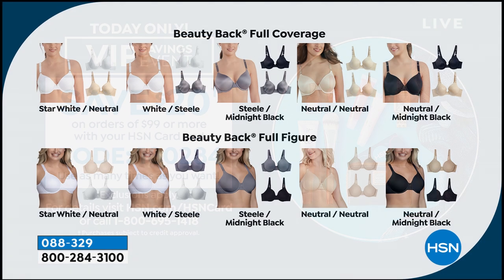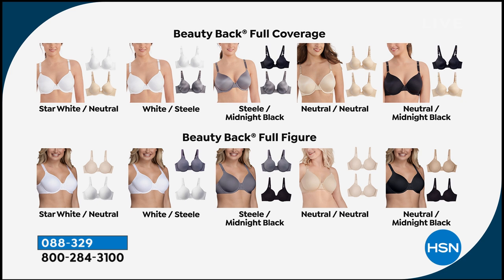Let's pop up all the options again. Color choices include: star white with neutral, white with steel, steel with midnight black, neutral with neutral, neutral with midnight black.